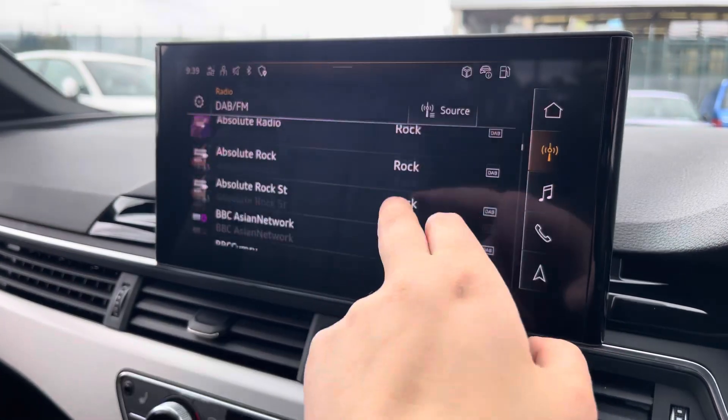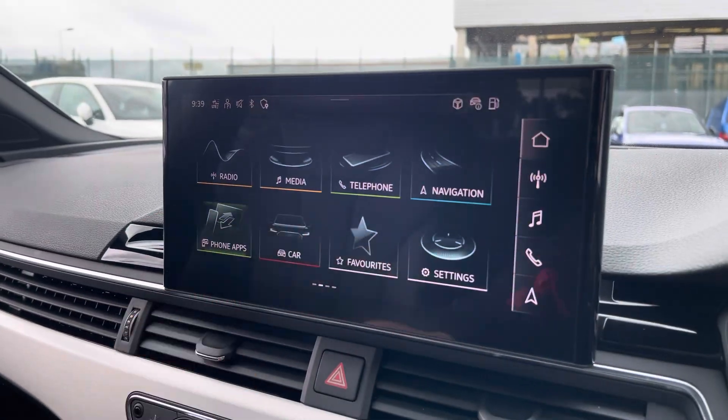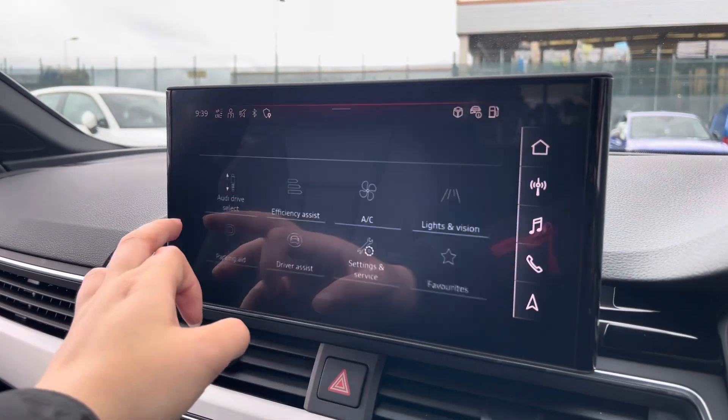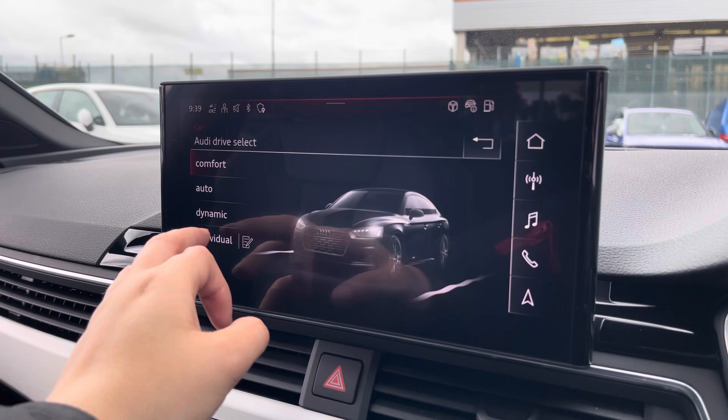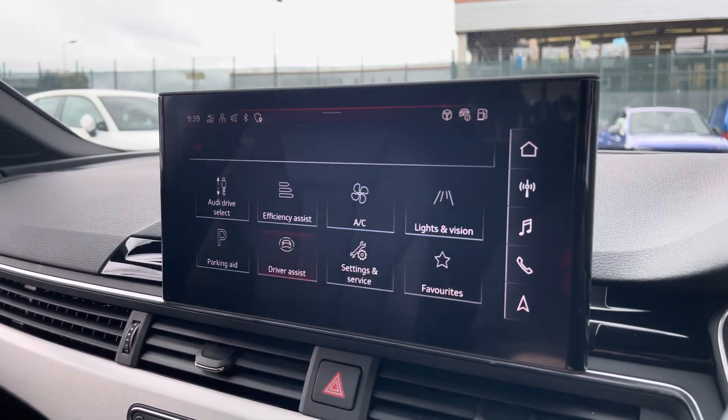Over to the multimedia, we've got DAB and FM radio stations providing you with a larger variety, and you can also connect your smartphone via Bluetooth for the use of Apple CarPlay and Android Auto. The car settings feature the Audi Drive Select, allowing you to adjust from comfort to dynamic as well as individually adjusting the drive system and steering.